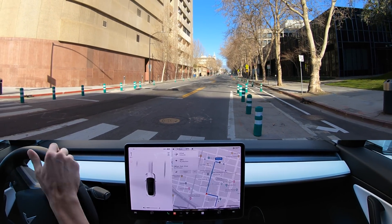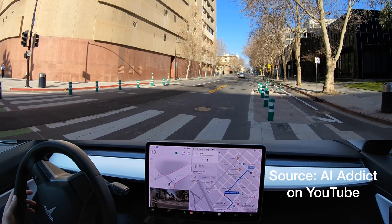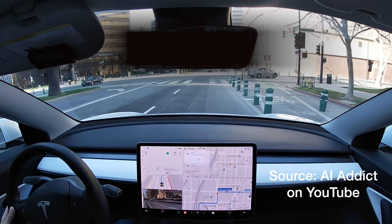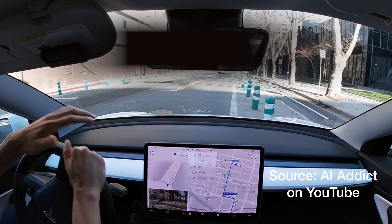I'm sure Tesla and their fan following will not count this as an accident since the airbags did not go off. And yes, that's a real argument. However, no matter how minor this accident was, it's the first FSD beta collision caught on camera that is irrefutable. Thank you for tuning in and please consider subscribing to help us out.